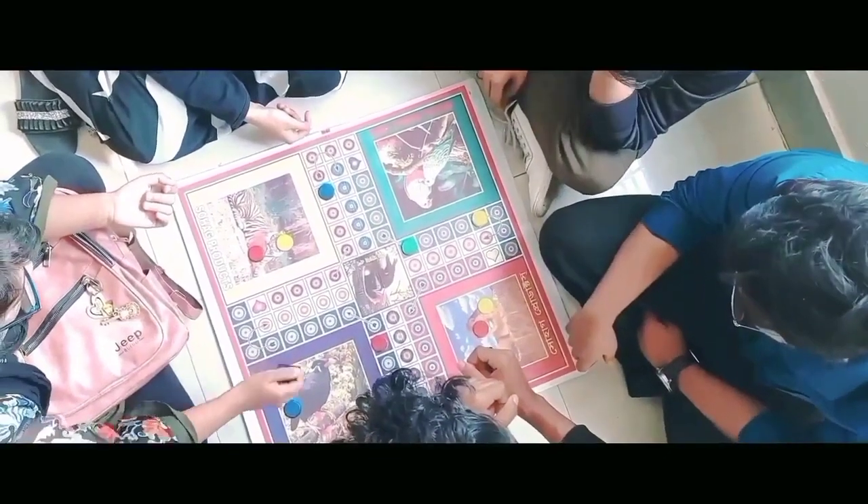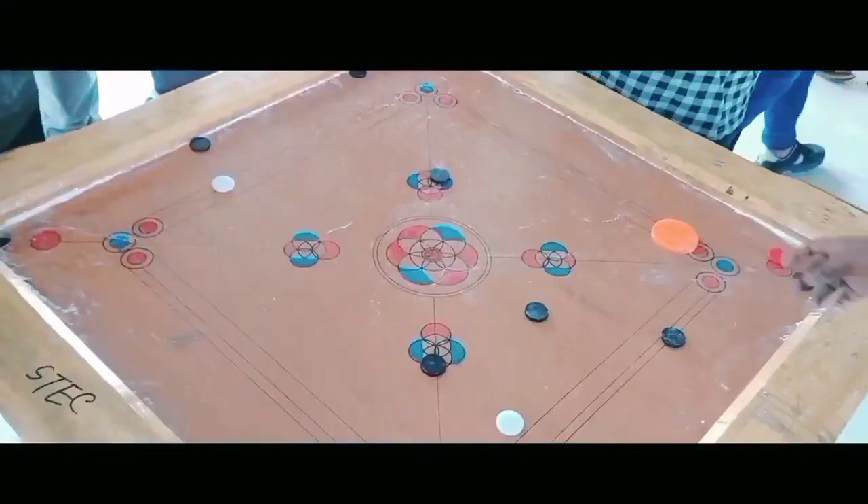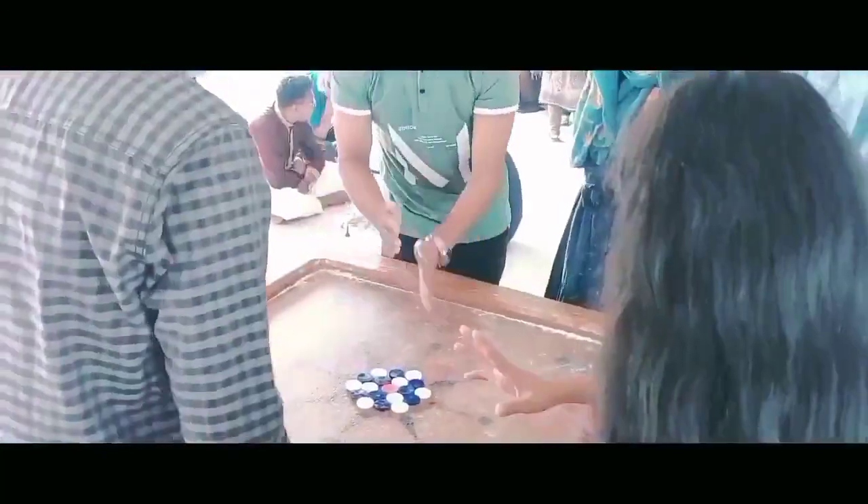Sports and games help students refresh their minds and keep fit. The campus has all the facilities for indoor and outdoor games for both male and female students. There is a separate common room for female students.